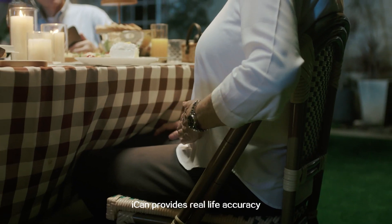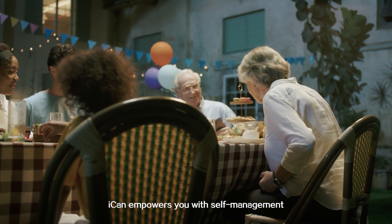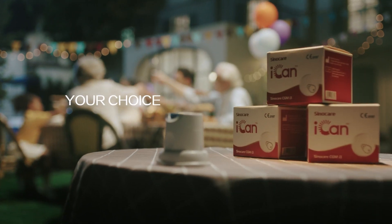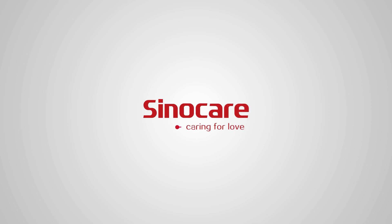ICANN provides real-life accuracy. ICANN empowers you with self-management. Your choice, I Can. SanoCare — caring for love.